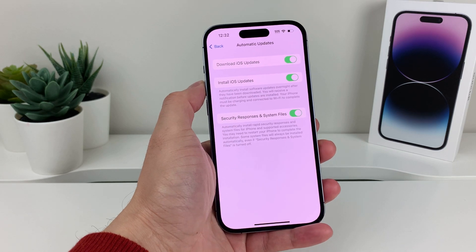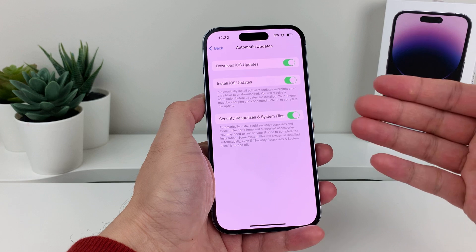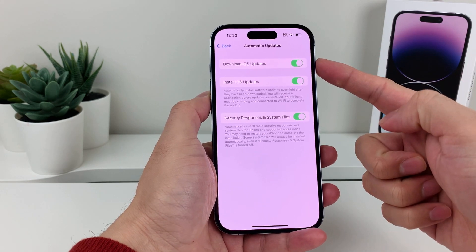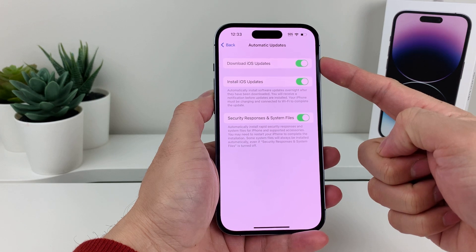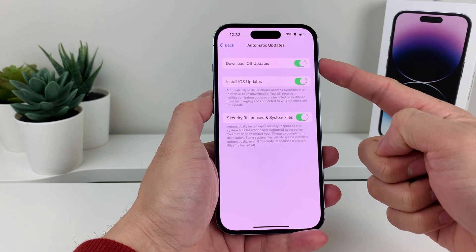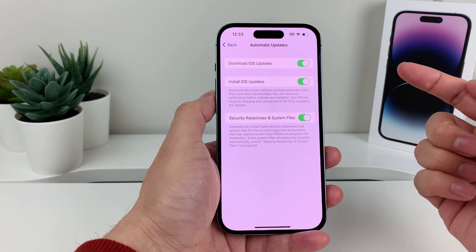By default it's turned on, so if you don't want automatic updates there are a couple of options here. The first one is where it's on — it's downloading the update. That doesn't mean that it necessarily will install the update. Download is just making sure your phone has the update ready to go whenever you want to update it.